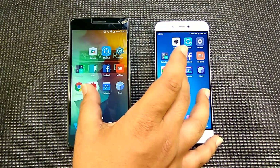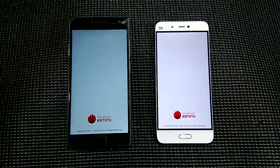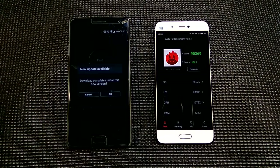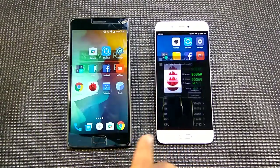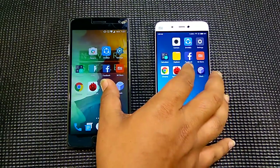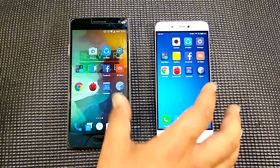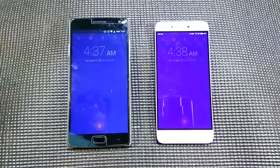Next is the benchmark app — the Mi 5 is a little bit faster. The calendar app — looks like the Mi 5 is faster in this as well. The clock — same performance.